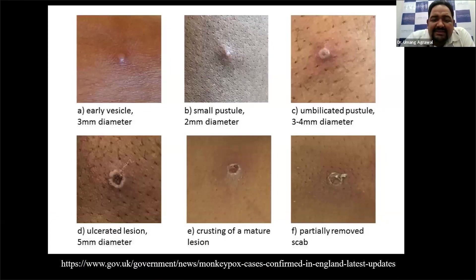These are the various stages through which monkeypox progresses. There will be an early phase followed by a pustular phase. These are the various lesions in various stages of development that you might see.